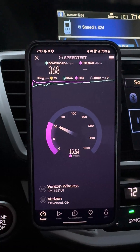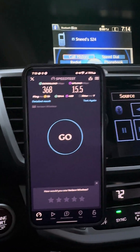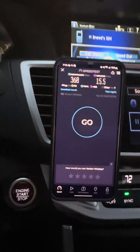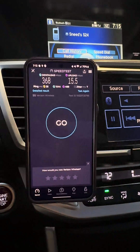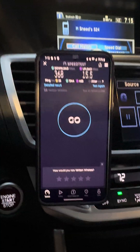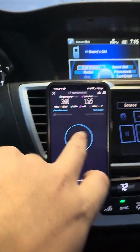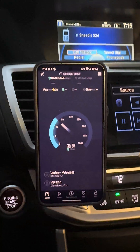This is a connection with standalone 5G, which means no LTE — strictly 5G. The default setting on standalone 5G here in the Cleveland market puts you on 10 megahertz of N5 and 100 megahertz of N77, so it's a two-carrier aggregation setup.